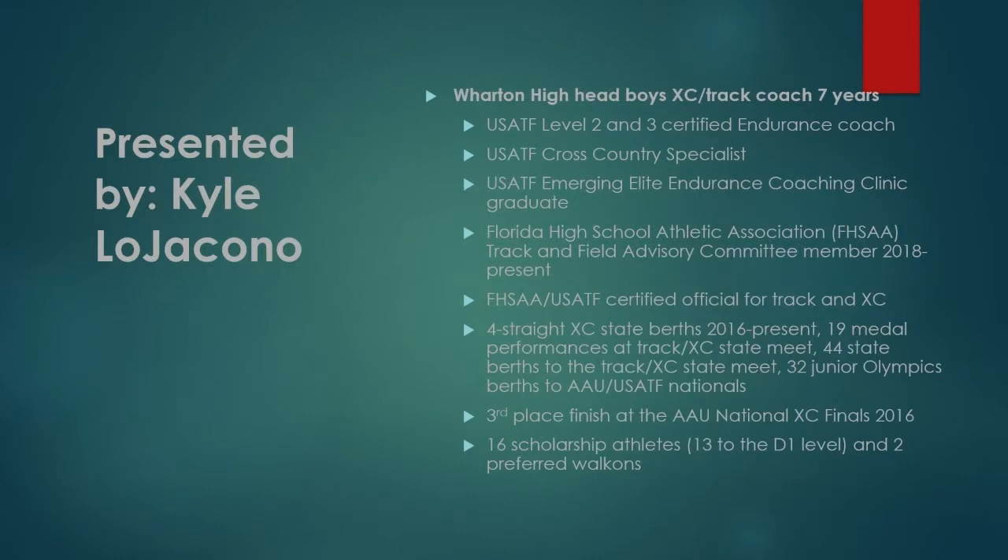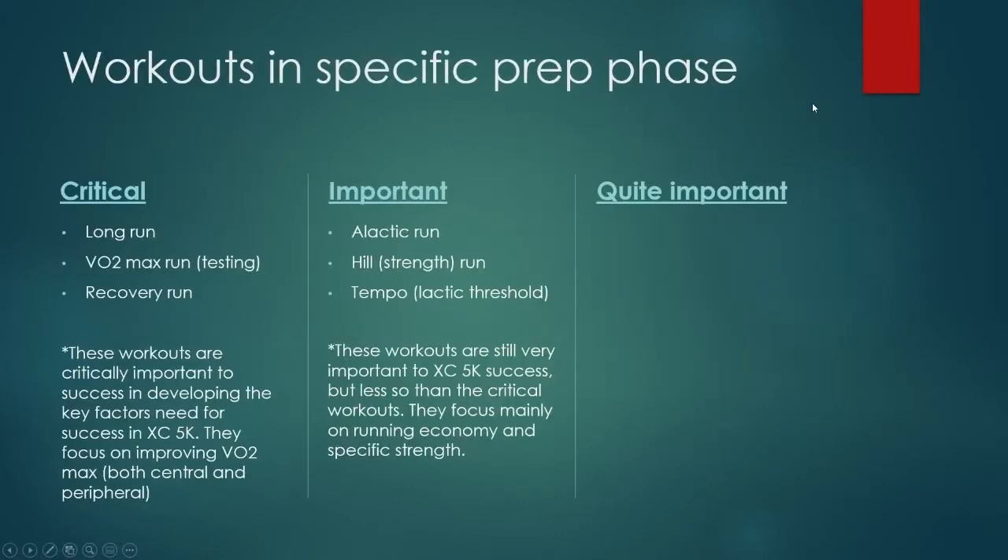I'm Kyle Lajacono, the head boys cross country and track coach at Wharton High School in Tampa, Florida, and I have been for the last seven years. If you'd like a closer look at my credentials, they are on the screen. This slide probably looks familiar with a few changes from the previous workouts when we were looking at general prep workouts that were important.